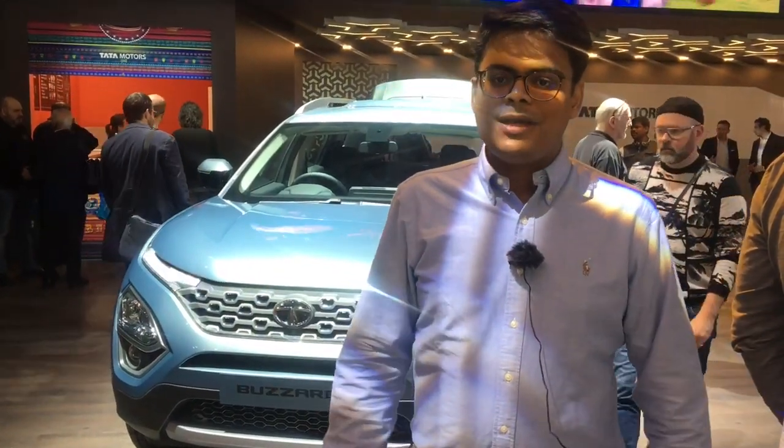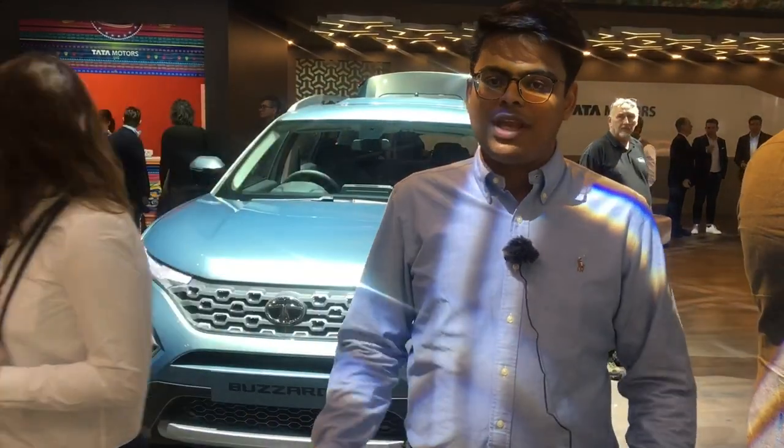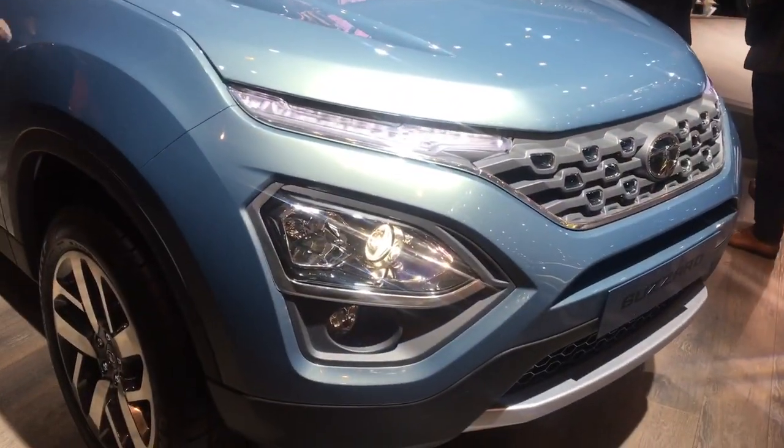Hello guys and welcome to Motor Beam. The next car we are taking a look at is the H7X, shown here at the Geneva Motor Show in its production version, although the name is not final for the Indian market yet.